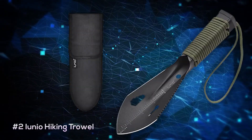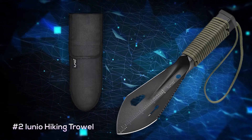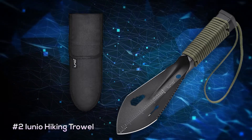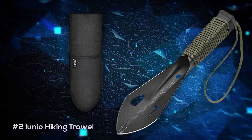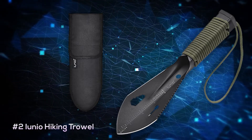At number two is the IU Neo Hiking Trowel. If you're wanting a shovel that is a little more simple, this is an ultralight budget option that has a built-in ruler, hex wrench, nail puller, and a little saw edge. And although it won't take on any heavy digging jobs, it's a great multi-purpose tool that comes in at an excellent price point of only around $18.